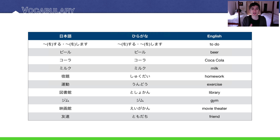Beer is biiru. Coca-Cola, or just cola, or just soda in general, is kóra. I often drank kóra in Japan when I was there. Milk is miruku. Homework is shukudai. Exercise — as in to exercise your body, or to work out — is undou.